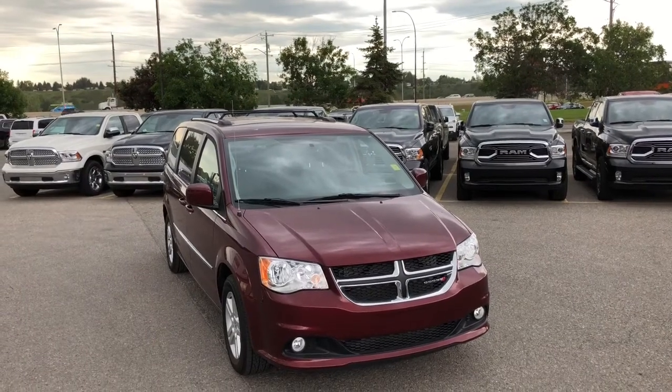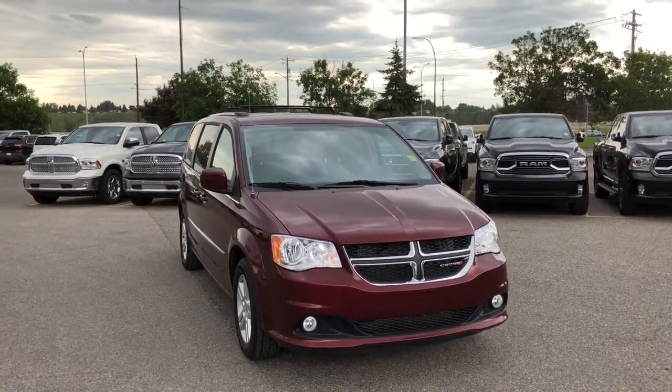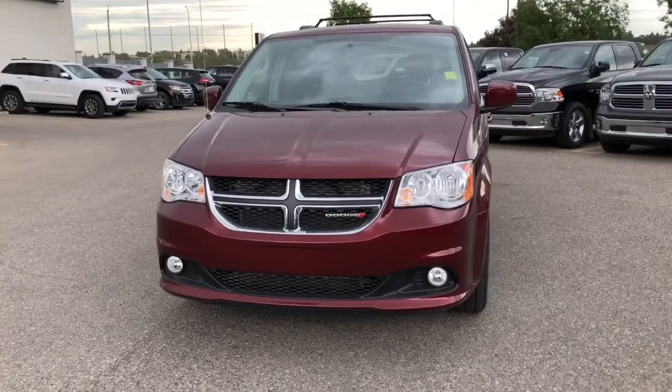Hi everyone, Nick from Courtesy Chrysler here and today we're checking out this 2017 Dodge Grand Caravan Crew Plus in a wonderful octane red.